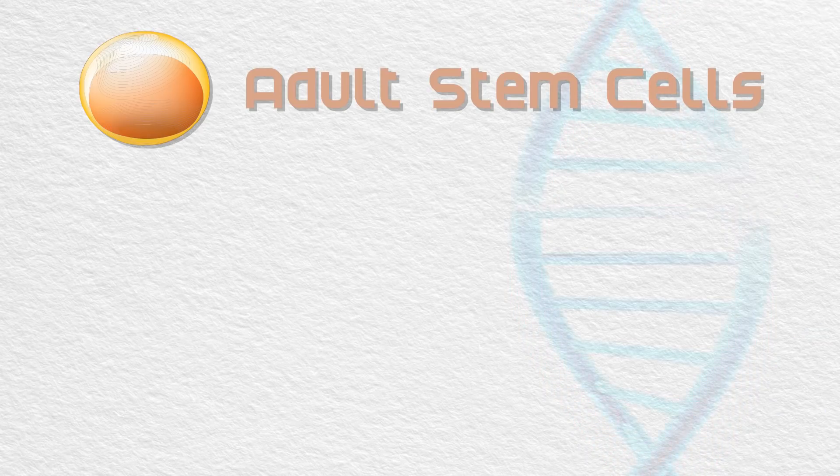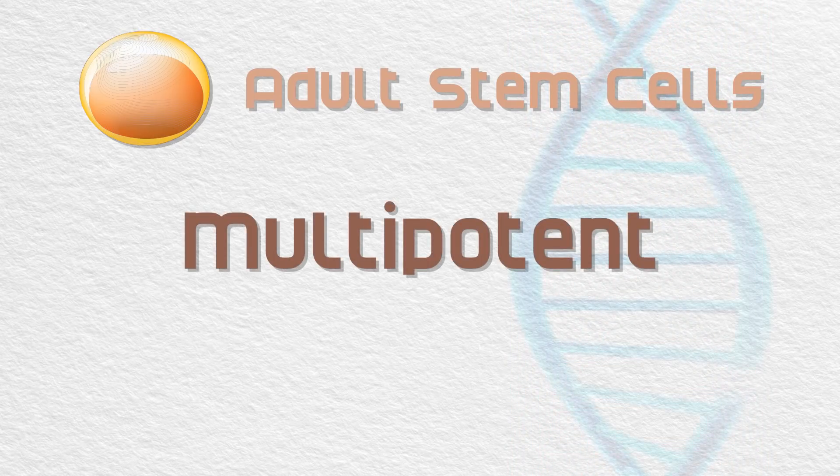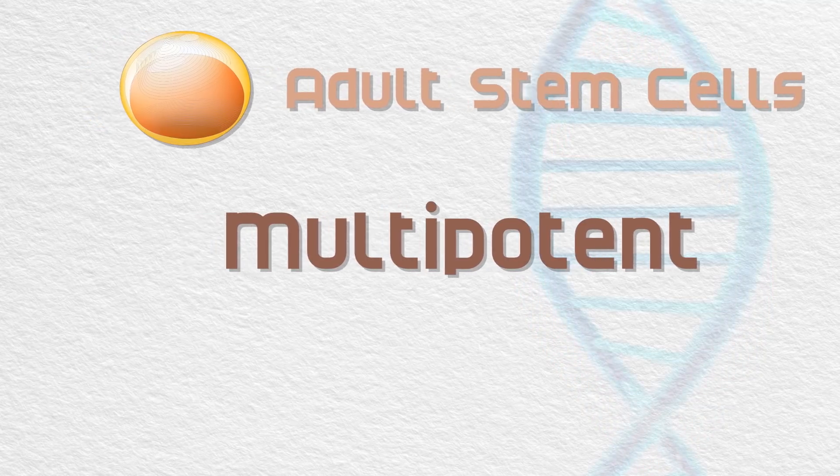Adult stem cells are found in many of our organs and replenish the cells of their respective systems. These are the most manageable stem cells to use because everyone has their own supply. However, adult stem cells are multipotent, meaning they can only develop into a certain type of cells.